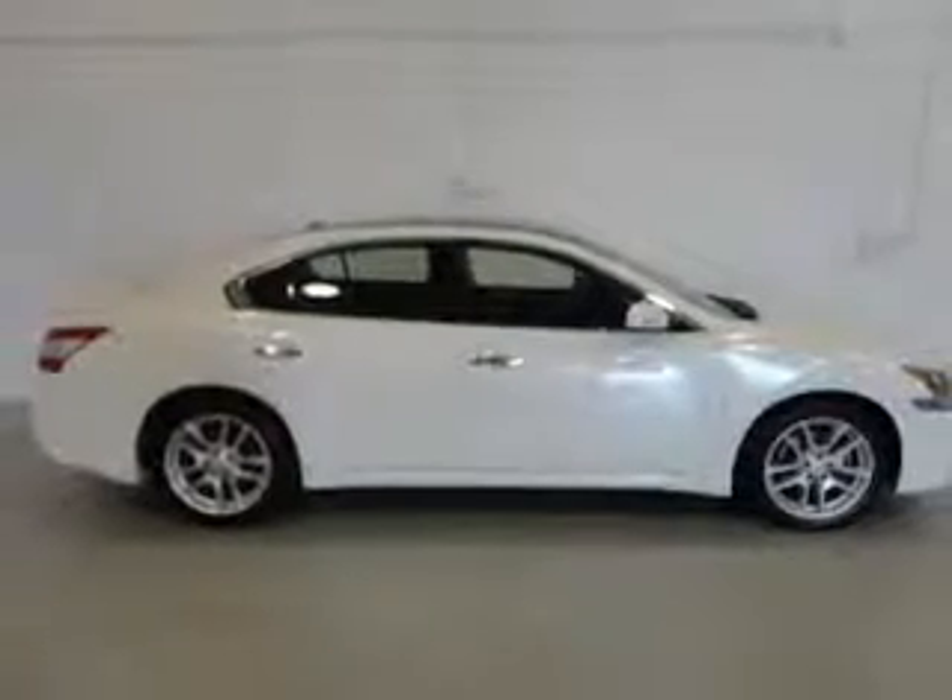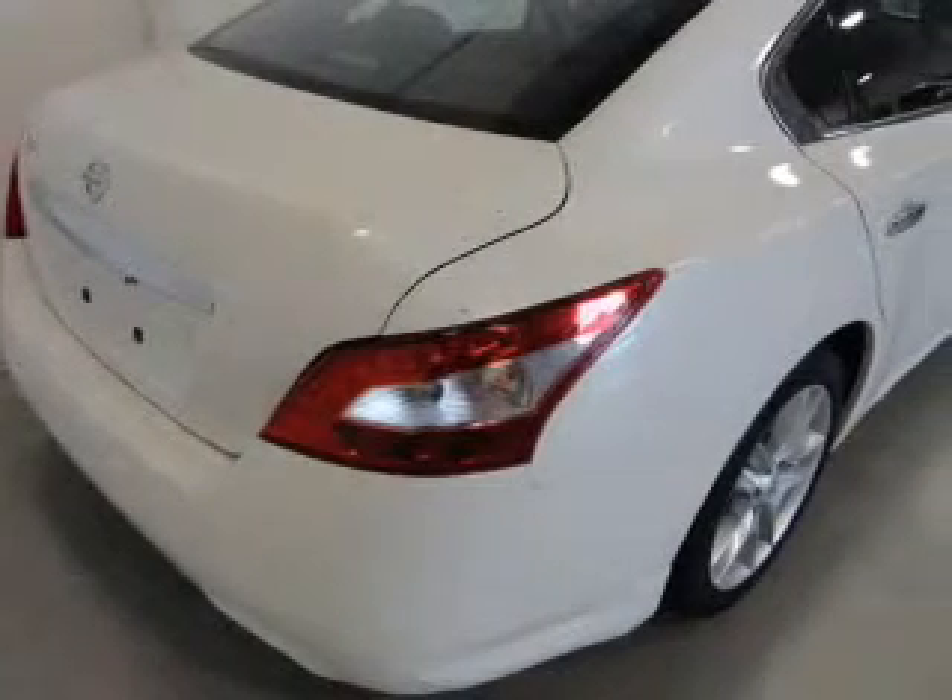Heated seats are a desirable comfort feature. Tailor the temperature to your preference and your passengers. The sunroof lets fresh air in.